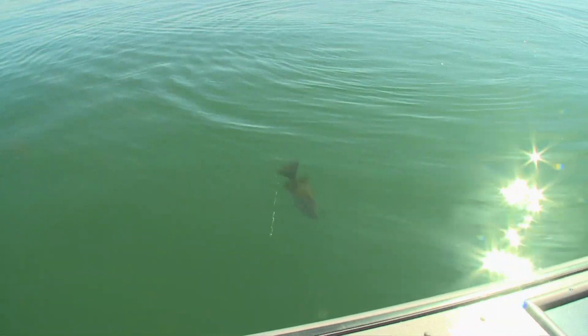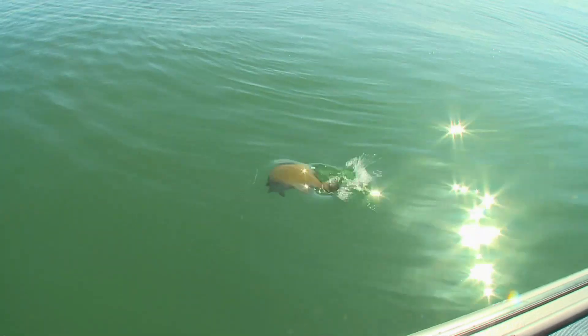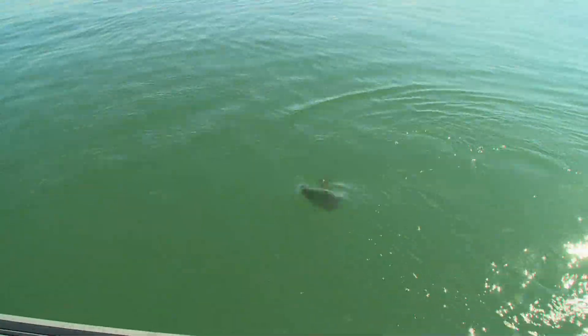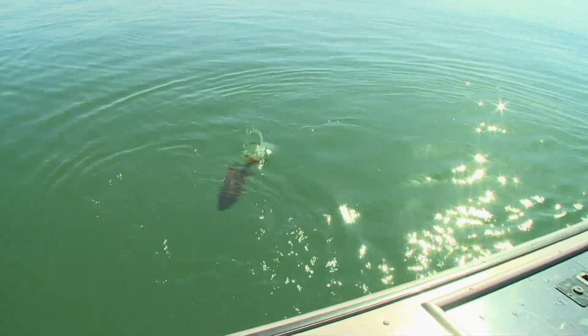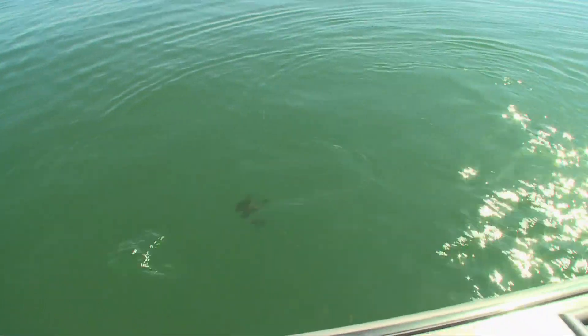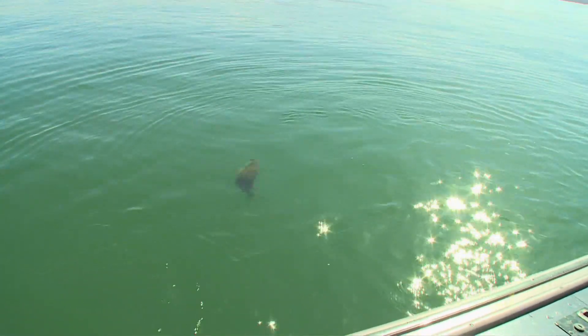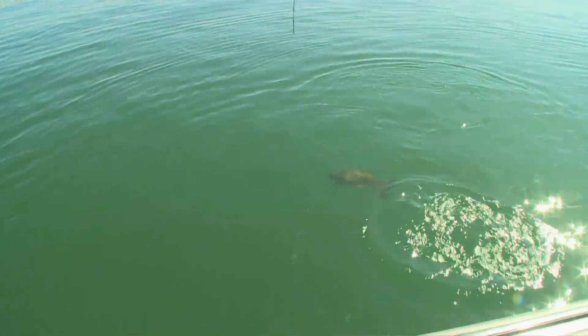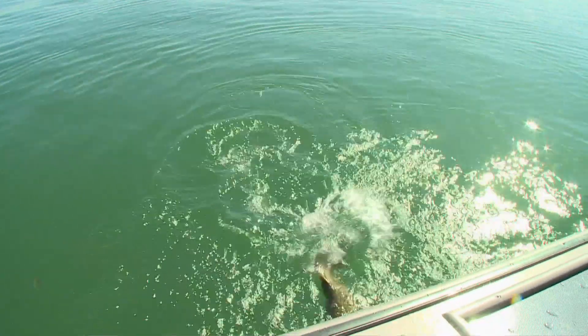Now you're bordering on a Great Lakes fish — what a tank! I seen that line come flying up. Wow, what a pig!